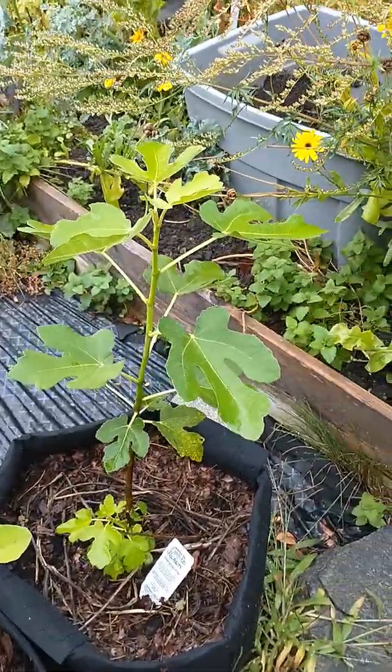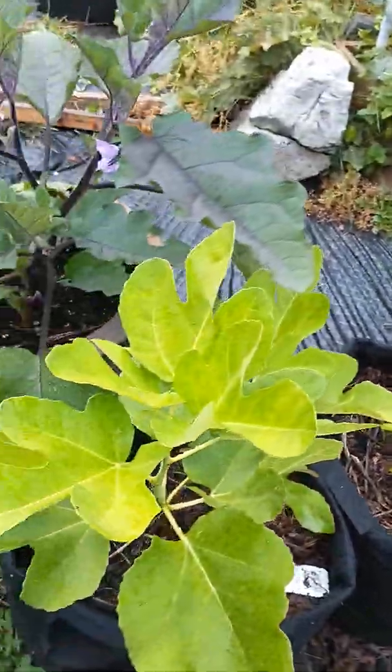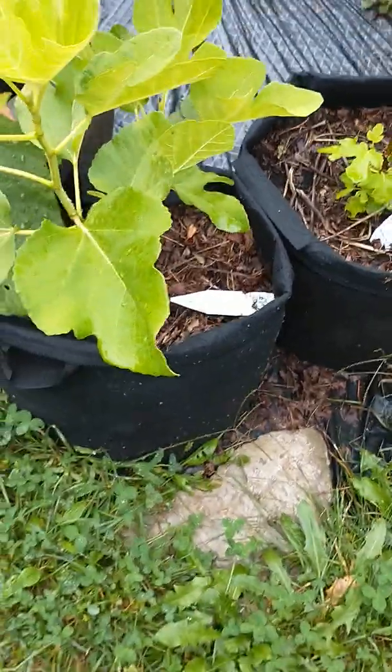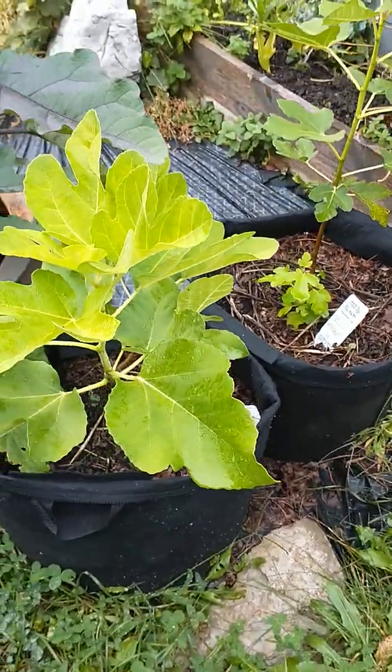These are my fig trees that I can't plant here, so I will pull these pots into the basement or the garage. I've heard that if you put them in the garage or in the basement you'd only have to water them once a month.